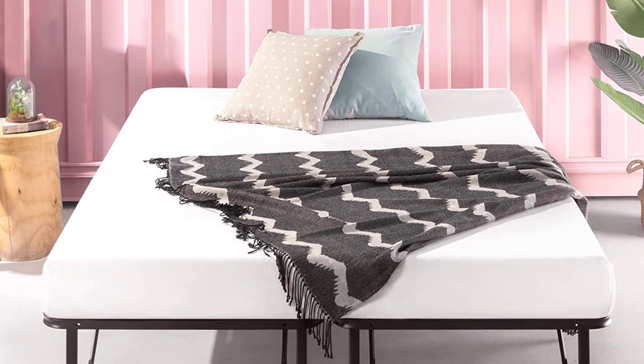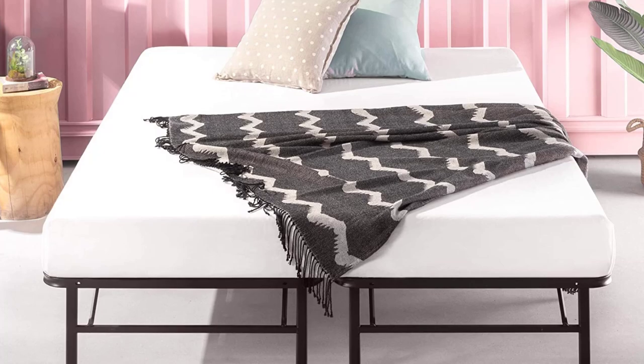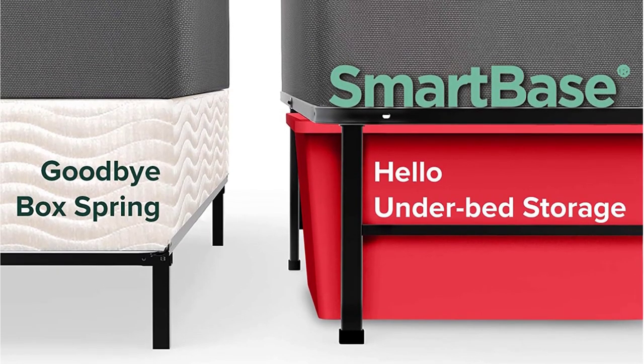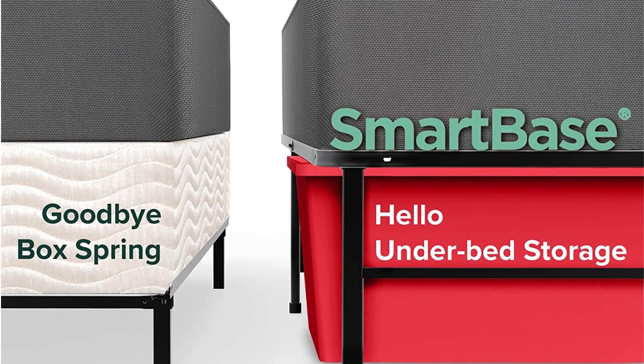Skip the box spring and place your inner spring or latex mattress directly on this frame. Each leg features plastic caps to protect your floors from scratches. If you plan on attaching a headboard to this bed frame, you will have to purchase the Smart Base headboard brackets separately. If that's not a deal-breaker for you, this bed frame is a great choice and reasonably priced.